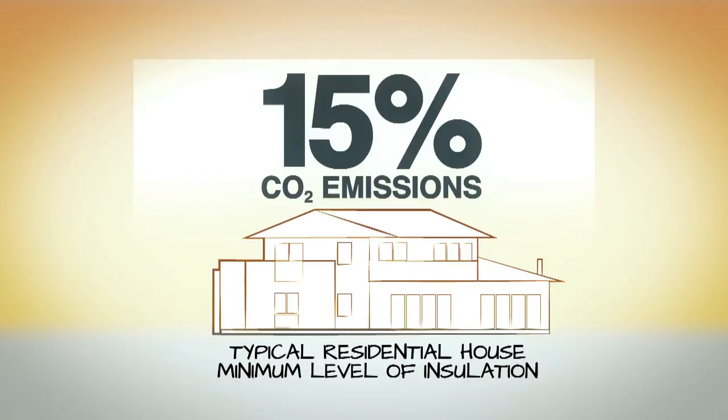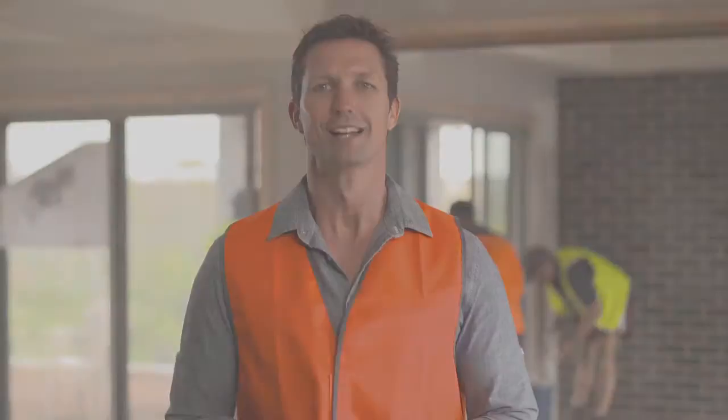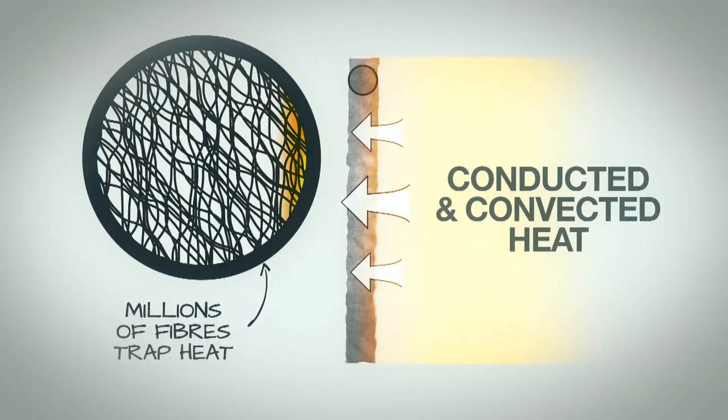There are basically two types of insulation: bulk and reflective. Bulk insulation bats mainly resist the transfer of conducted and convected heat. It's made up of millions of fibres which are poor heat conductors. The fibres criss-cross each other to form tiny air cells which slow down the transfer of heat.